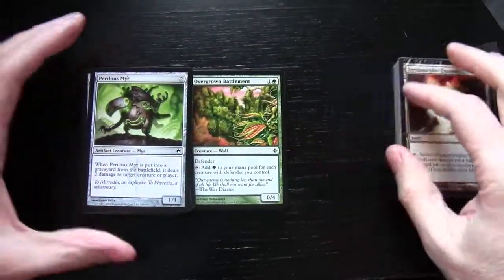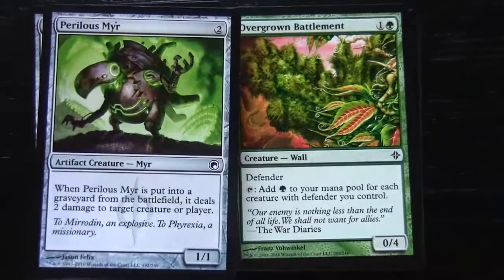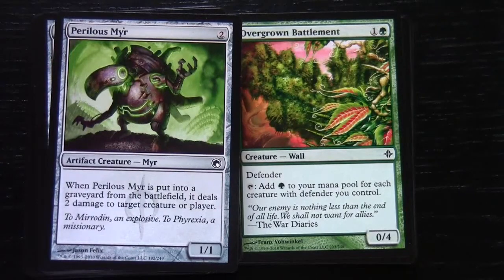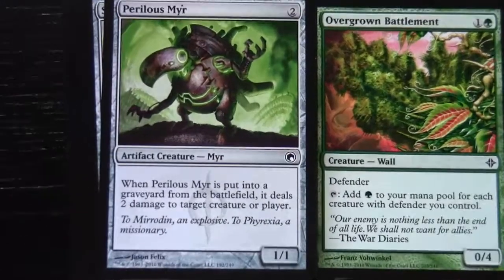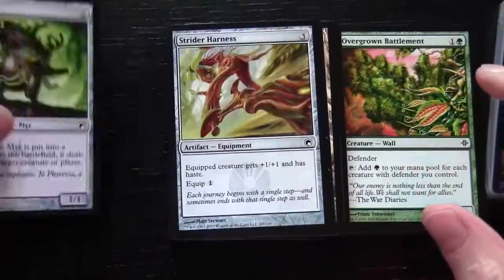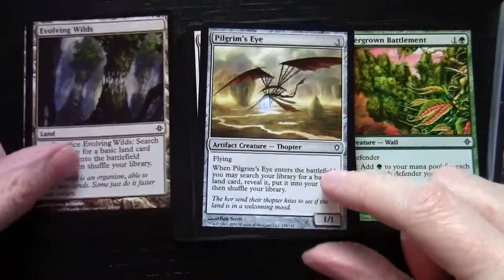What I'm going to do first of all is just go through these two stacks of cards, because this is the component that never changes in the 2011 toolkit — so when you buy one of these, these will always be the same. So we've got a Perilous Myr, Strider Harness, Prophetic Prism, and some Evolving Wilds here for mana fixing.